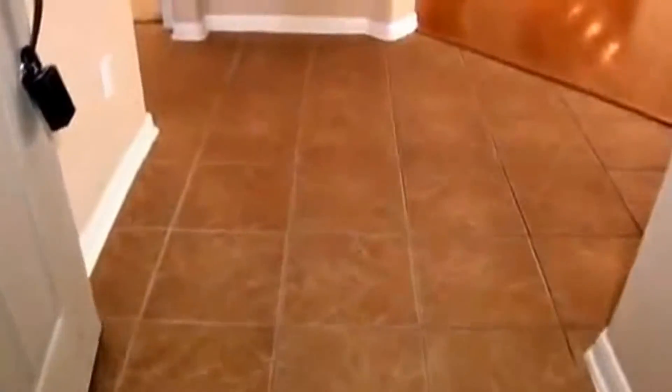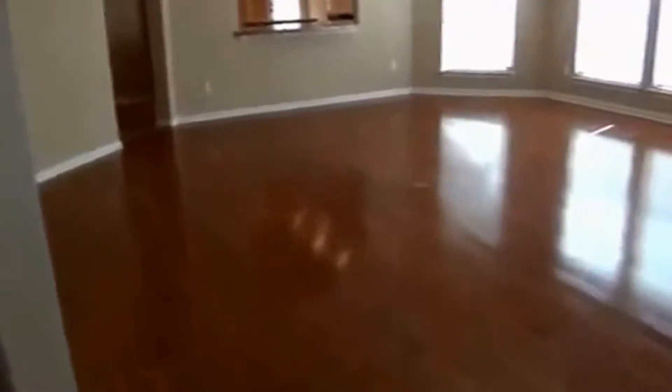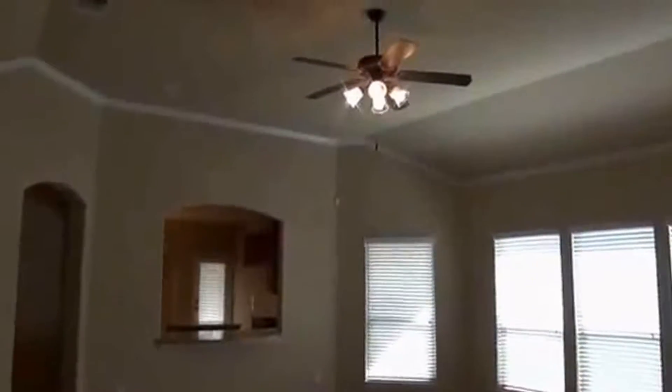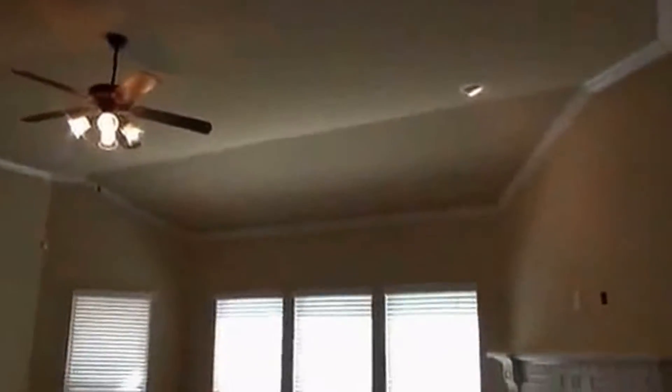We've got ceramic tile on the entry and beautiful hardwood floors in the family room and living room area. Got a nice finish to the wood, arch doorways, and 11-foot ceilings with a ceiling fan and some recessed lighting.